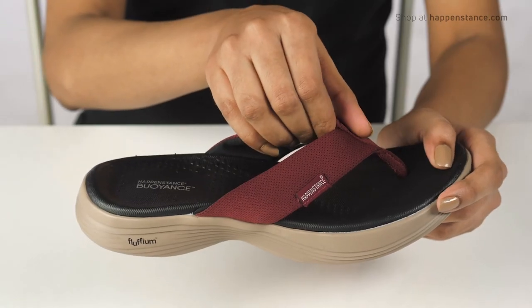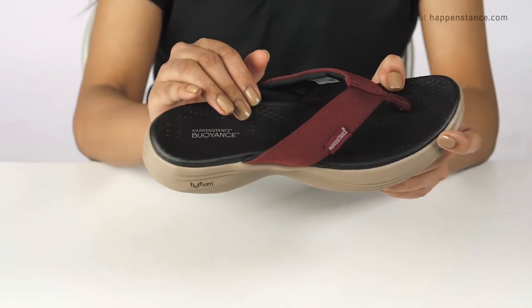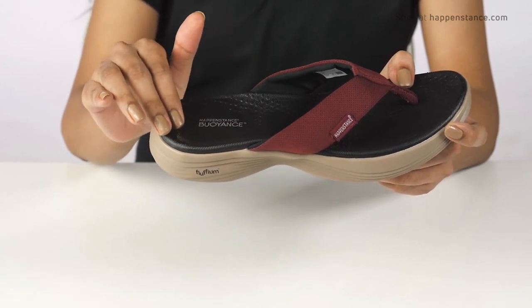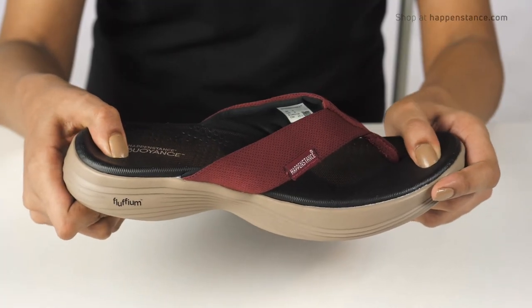Easy to slide your feet in and out as the straps feature stretch and breathability. The lightly textured buoyance footbed contours the shape of your feet and will help to distribute the weight of the body equally over the feet, providing both comfort and support all day long.